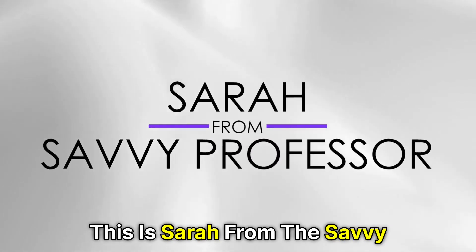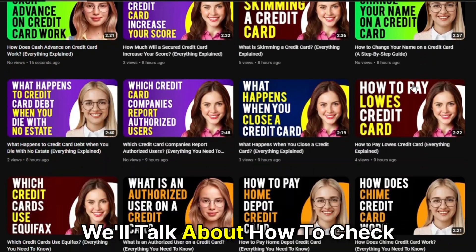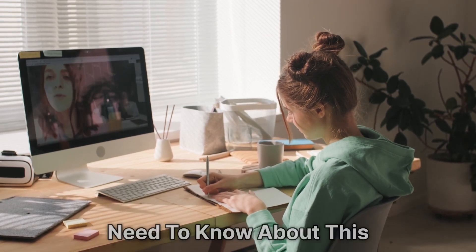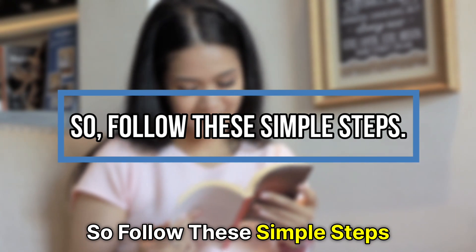Hi guys, this is Sarah from The Savvy Professor. In today's video, we'll talk about how to check the SIBL score. Watch until the end of the video to learn everything you need to know about this. So follow these simple steps.